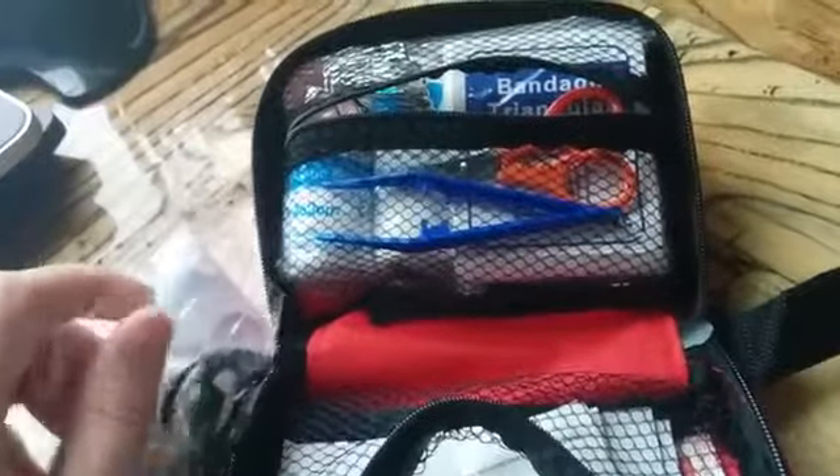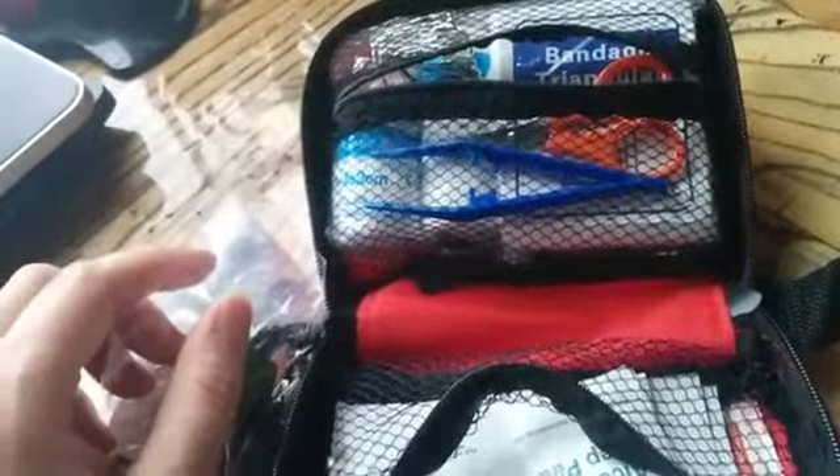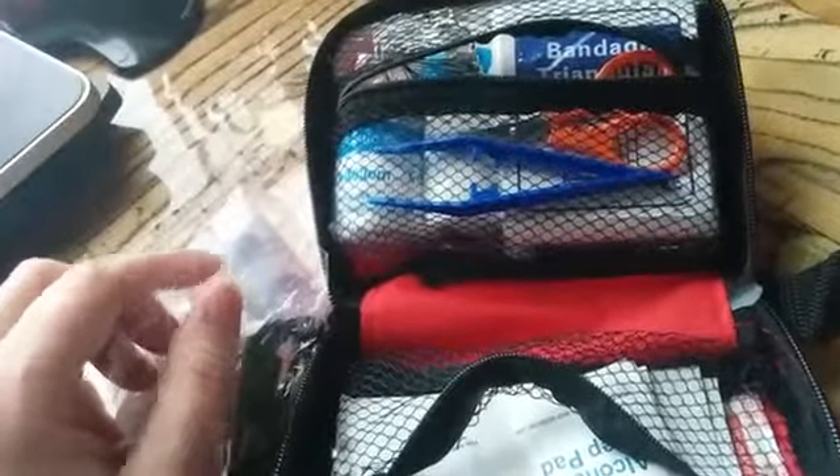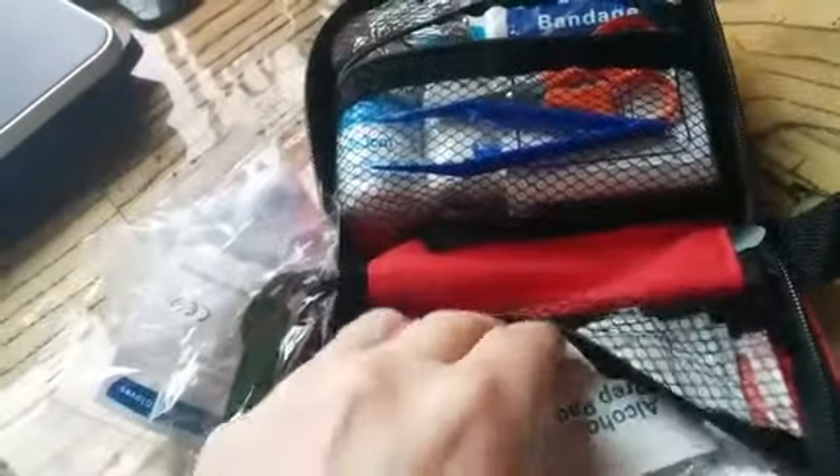All different sorts of band-aids, including small band-aids, knuckle band-aids, butterfly band-aids, scissors, first aid blanket, tweezers — lots of different things here. You can see the Q-tips here, alcohol wipes.